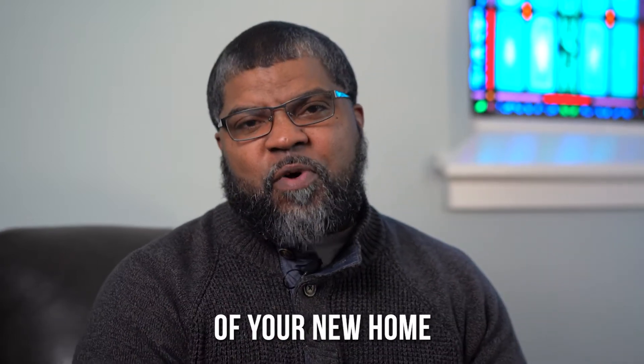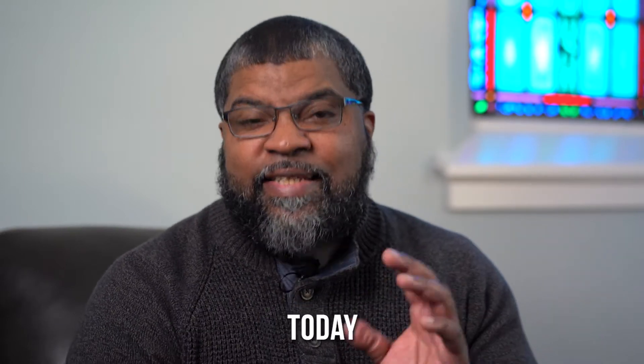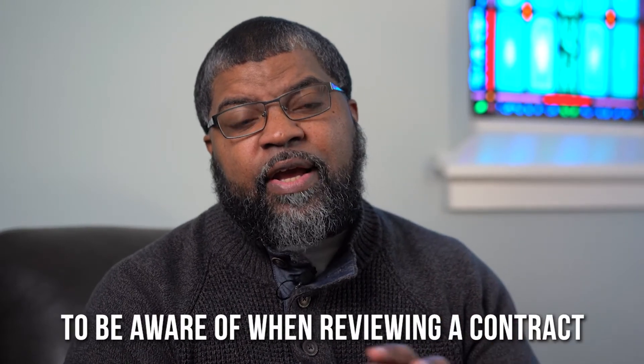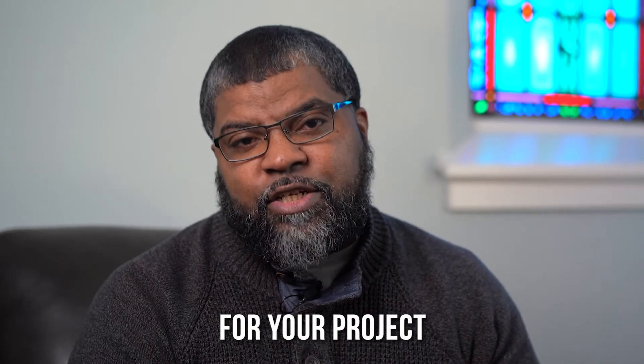Congratulations on the purchase of your new home. We are so excited for you as you begin the home rehab process. Today, I will be reviewing with you the six items that you'll need to be aware of when reviewing a contract and deciding if you would want to move forward with a specific contractor for your project.